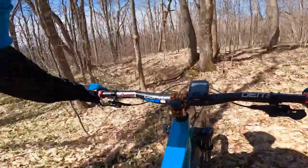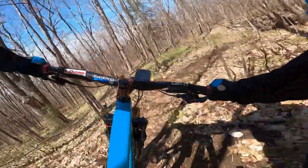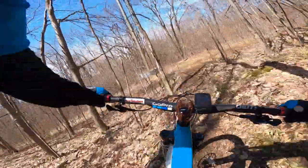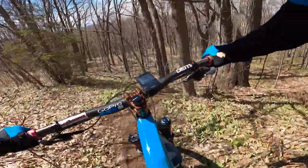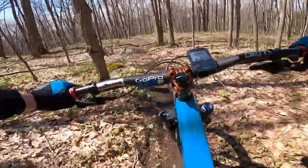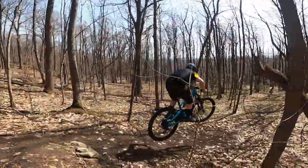Love these little S-corners, super fun. There's a rock to hop off of here and she gets really steep - this is the normal line though. This little corner leads into these three drops or jumps.